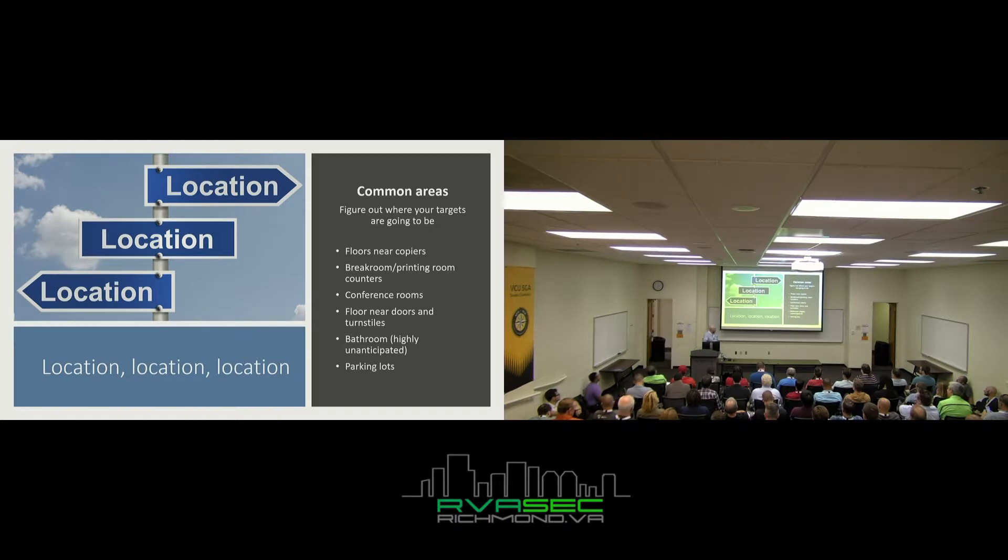Parking lots are really good — the public research showed that was the highest success location. What's scary is parking lots are usually not secured. All those indoor locations are typically after you've badged in through some security procedure. In a parking lot you can pretend you're walking your dog, or just drive down the road swinging USBs out there. I usually always get somebody from the parking lot.